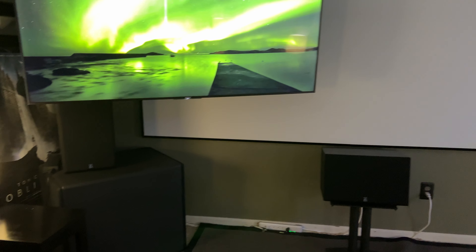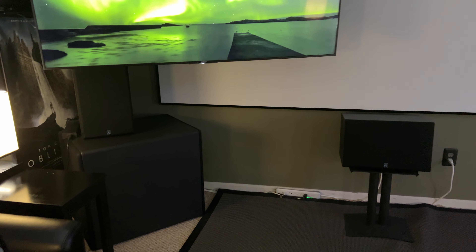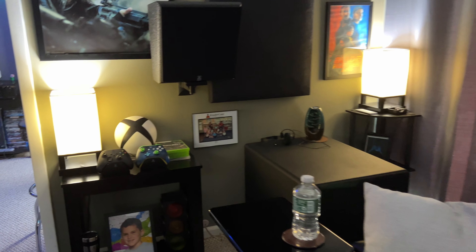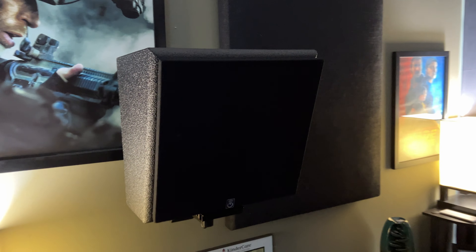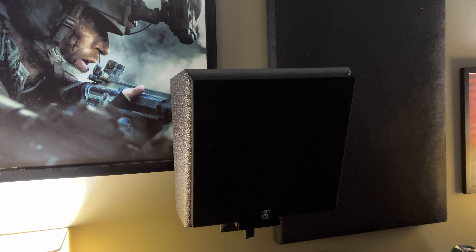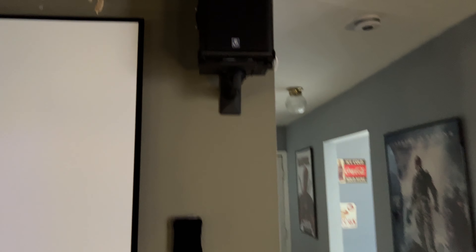Up front, we still have the PowerSound Audio MT110 and MT110C. We still have the dual PowerSound Audio S3601 subwoofers — one in the front left, one in the right rear. For surround speakers, I have still the Volt 10s, which I made to look like imitation PSA speakers, so it kind of matches everything else.